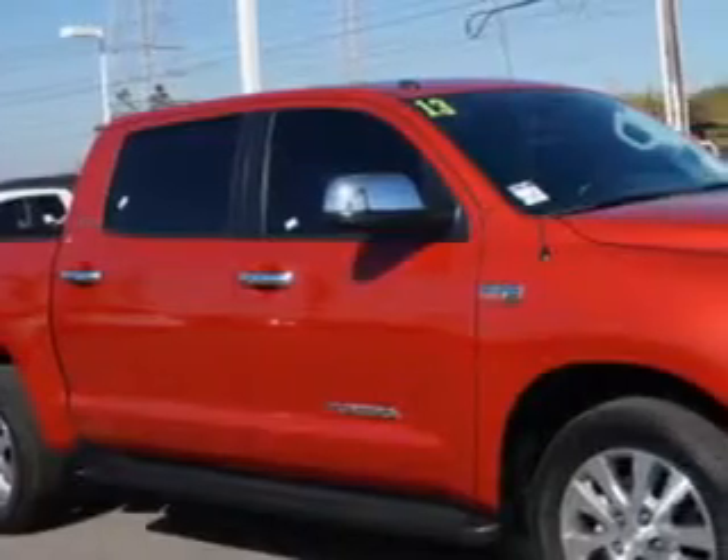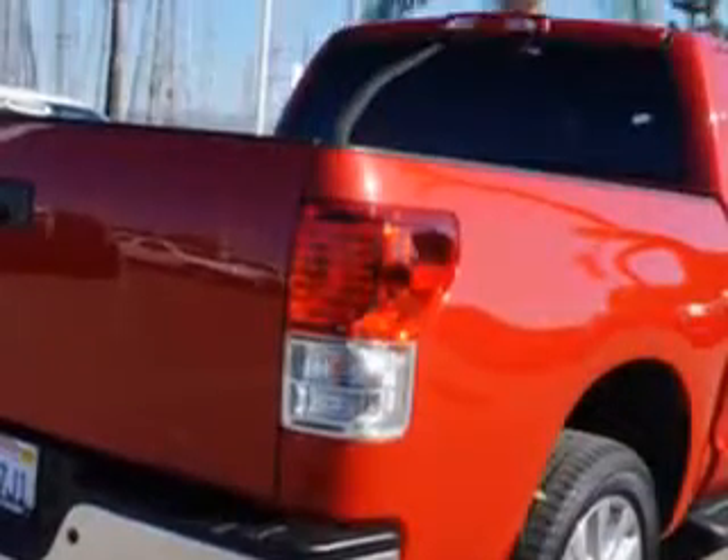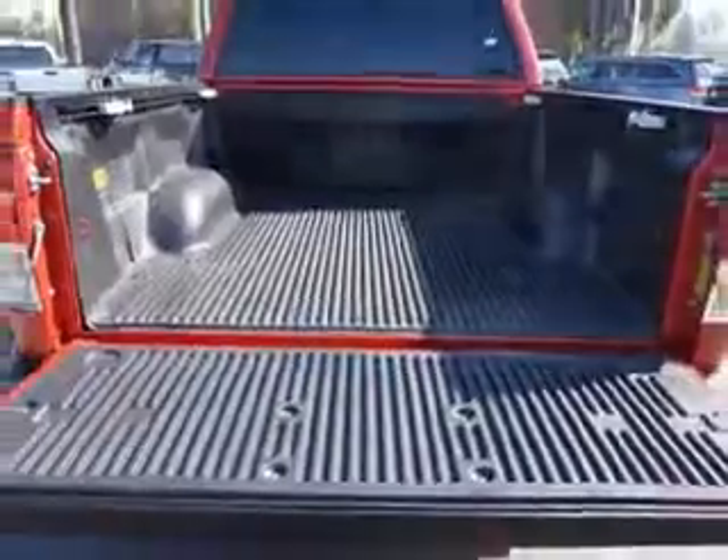Toyota of Orange knows you want more in a car. You expect the best from your vehicle. Imagine driving this Barcelona Red Metallic 2013 Toyota Tundra Crew Max, equipped with an 8-cylinder engine and an automatic transmission.